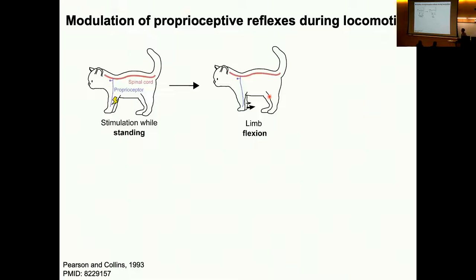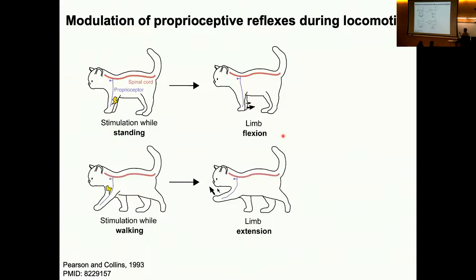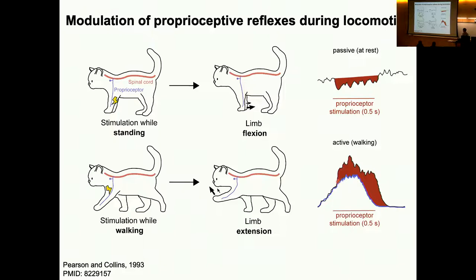A good example from a little while back comes from the cat. If you stimulate a particular proprioceptor when a cat is just standing, you see it drives flexion of the limb. But if you stimulate the same proprioceptor with the same pattern of stimulation when the cat is walking, you get extension of the same limb. This reversal is observed across many proprioceptive reflexes. Under passive conditions you get a reduction in the EMG signal, but when the cat is walking you get a reversal and an increase in the EMG signal.